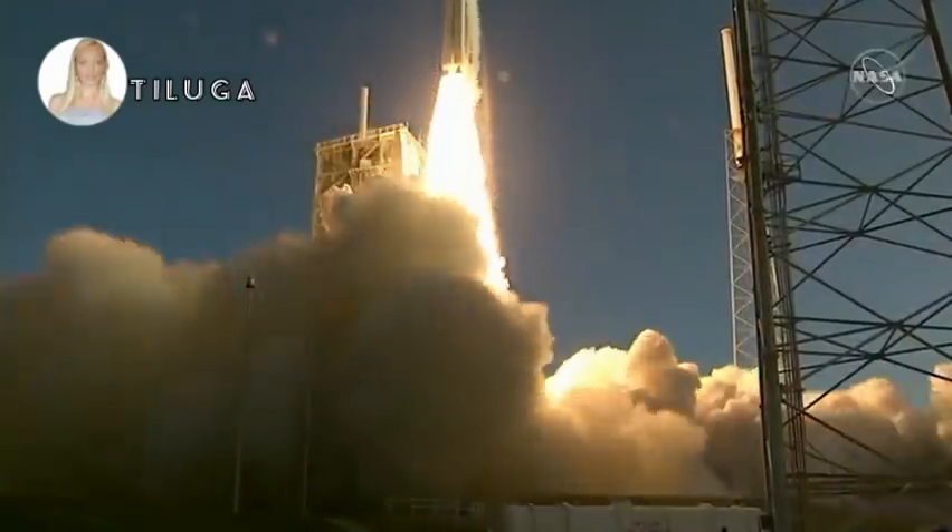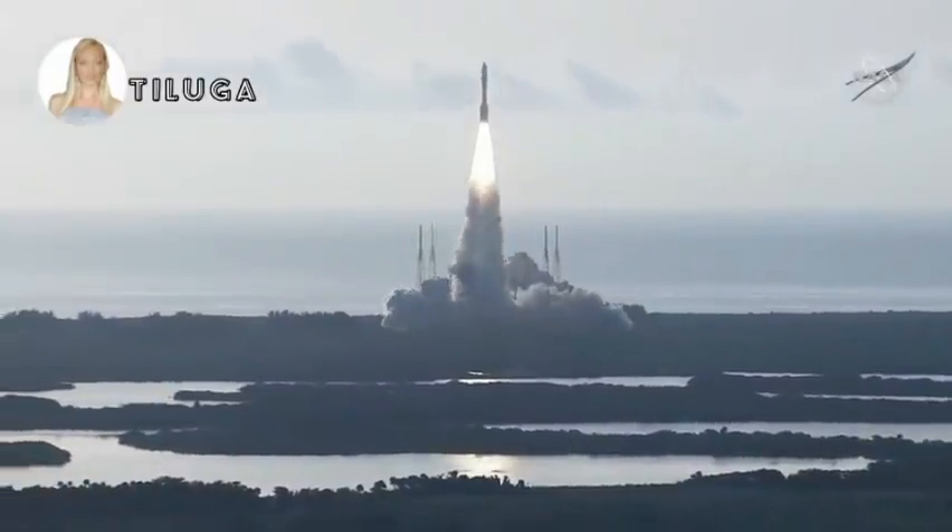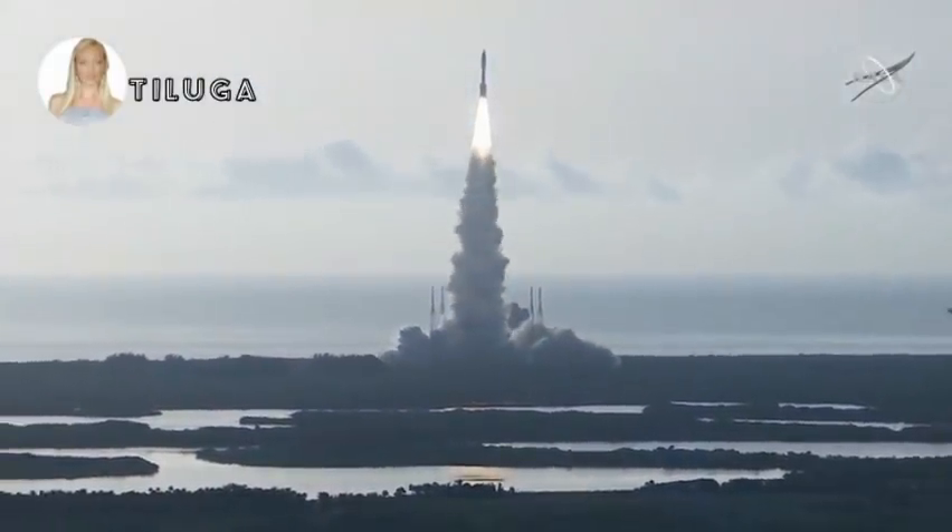And lift off. As the countdown to Mars continues, the perseverance of humanity launching the next generation of robotic explorers to the red planet.